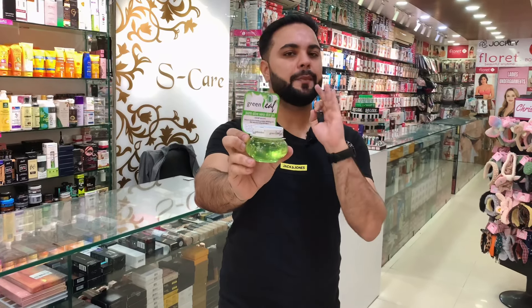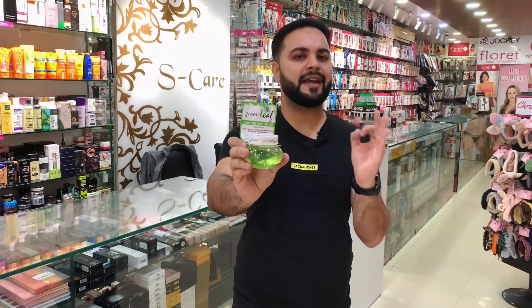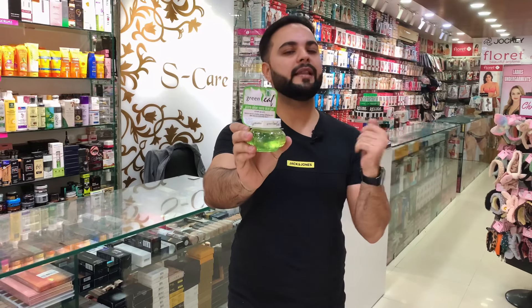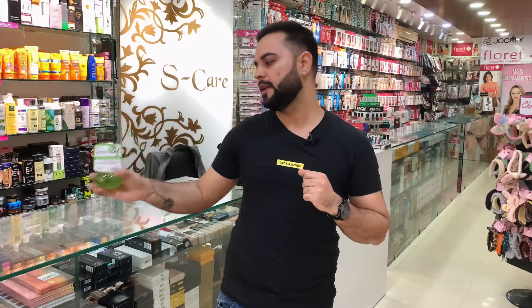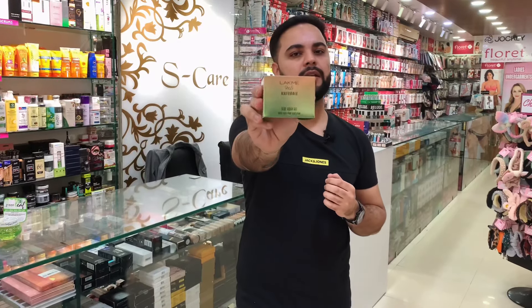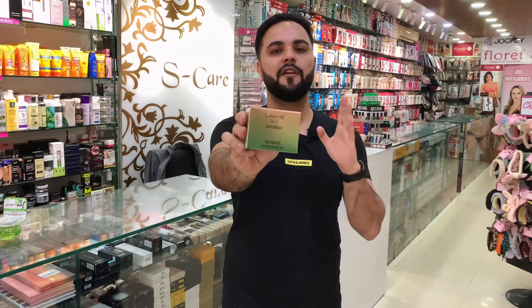The next aloe vera gel in our list is Green Leaf. This is a very popular product — once you try Green Leaf, you will not shift. This aloe vera gel also gives great results. However, it is only for the face — you cannot use it on hair. This is a pure face gel. It is Rs. 120 for 120 grams. It helps with pimples, rashes, sunburn, and scars, and can give you a healthy, glowing skin.